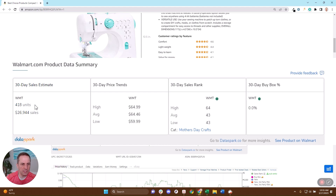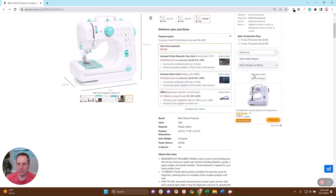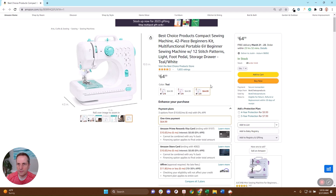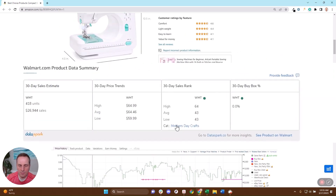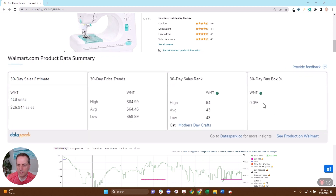This item we've estimated is doing 418 units per month for about $26,000 in sales. Its price is $64.46 — you can compare that to $64.99 on Amazon — so slightly lower on Walmart. Here's the rank: Mother's Day Crafts is where it's ranking the best.